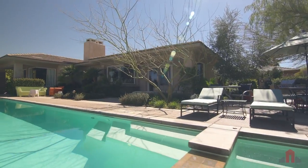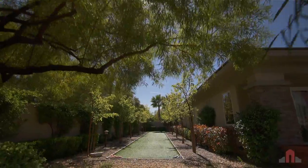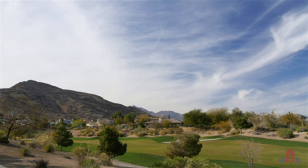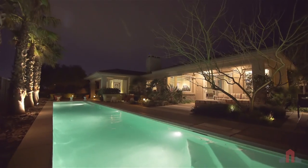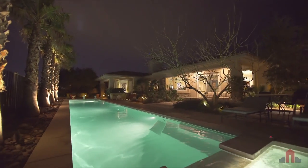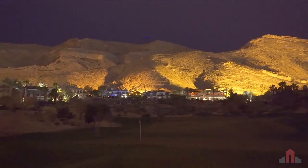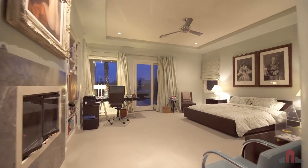Enjoy endless summer days in the shimmering pool, while the full-size bocce ball court offers fun and games, or a picturesque green. Delight in the fourth-hole views of the private mountain course, and with the setting sun, spend tranquil nights in the bubbling spa, basking under the lighted mountain. Indoor and out, these refined spaces indulge both style and comfort.